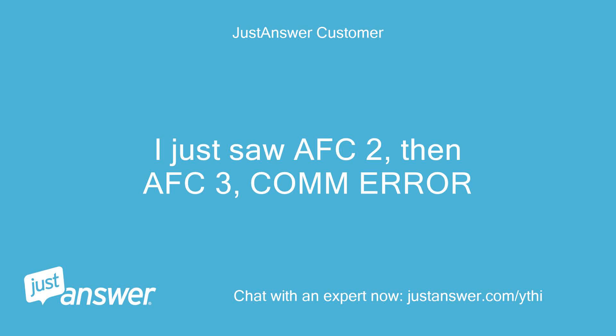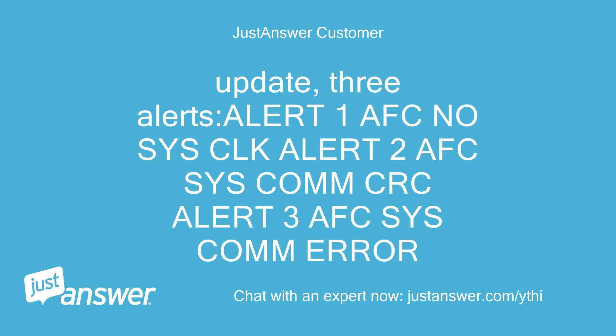I just saw AFC 2, then AFC 3, COM ERROR. Update — 3 alerts: Alert 1: AFC no sys CLK. Alert 2: AFC sys COM CRC. Alert 3: AFC sys COM ERROR.